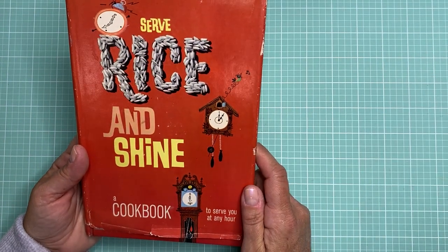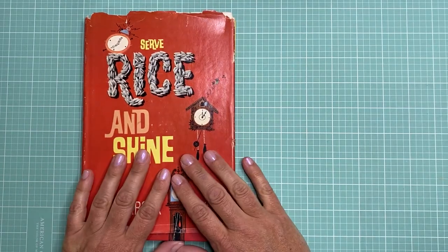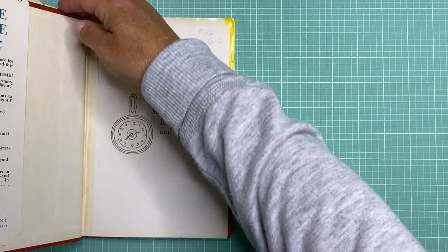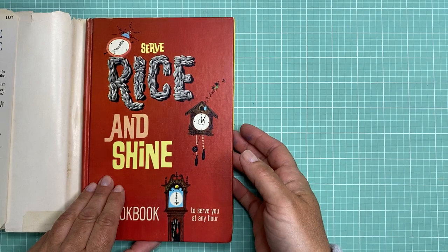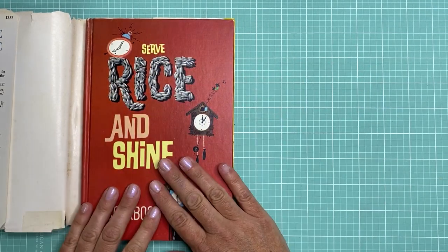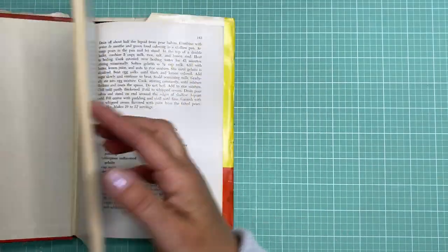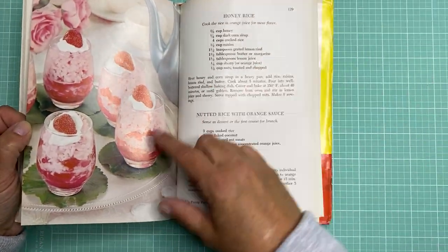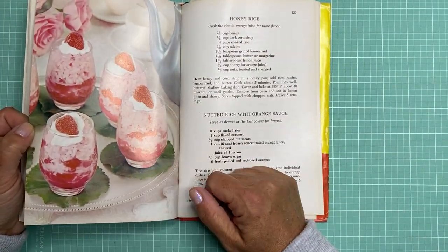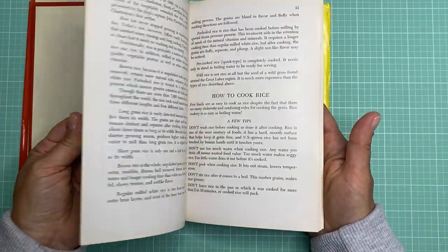Next I found this book called 'Serve Rice and Shine' — it's basically all different ways to cook rice and different recipes. I like this book because of the graphics on the front and I was thinking I could even use the cover to create my own journal. Inside it's got some color pictures that are really nice and some interesting ways to use rice in a recipe. I just love all these retro recipes — they're really fun.